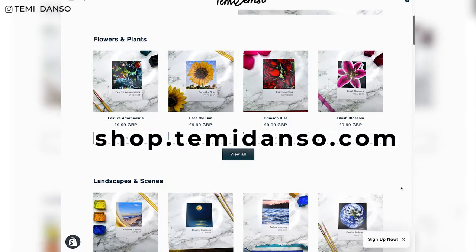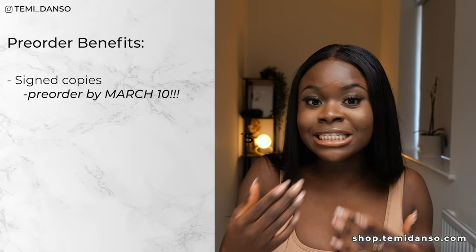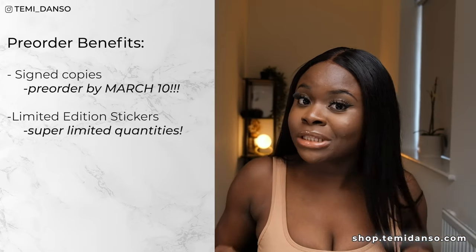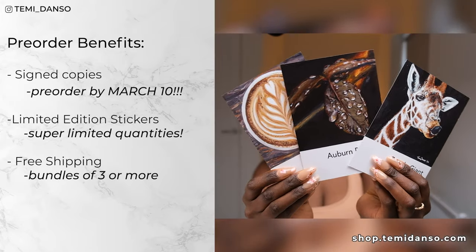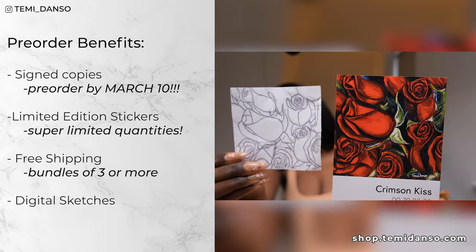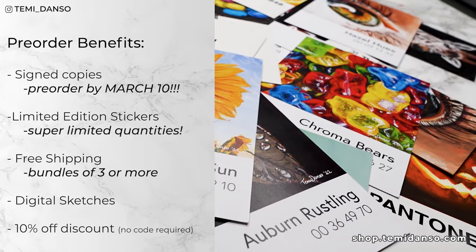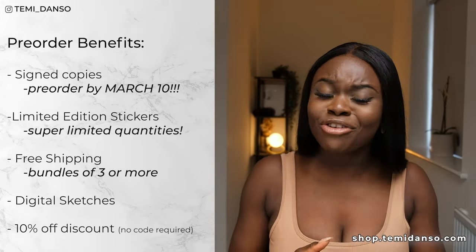Now for the key pieces of information. Number one, the prints are now live — head over to shop.temmidanto.com to browse and pre-order. I don't know when or how often they'll be restocked, so if your favorite is sold out, don't say I didn't warn you. Pre-order benefits include: if you order by March 10th, all prints will be signed by me, plus limited-edition stickers — I'll be giving away some of my most sought-after portraits in sticker form for the first time ever. You also get free shipping if you order three or more, pre-made bundles or mix and match, access to all sketches showing each painting's journey from sketch to final piece, and 10% off during this pre-order period. If you do receive it, please share it with me on Instagram.